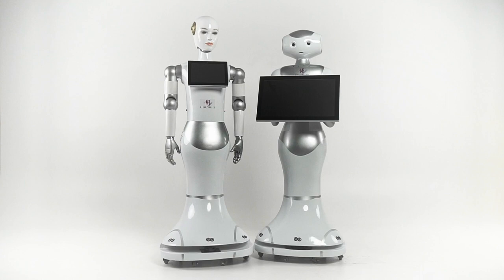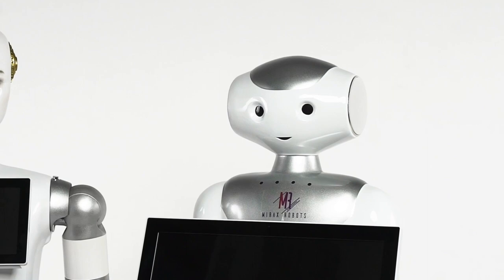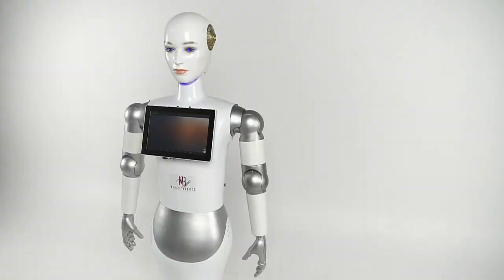Mirax Robots is a worldwide network of artificial intelligent robot rentals. Our robots amaze the imagination, attract attention, and solve any business tasks. Mirax Robots is a reliable partner that complies with the stringent requirements of the 21st century.